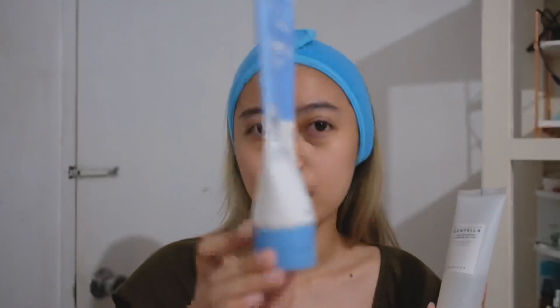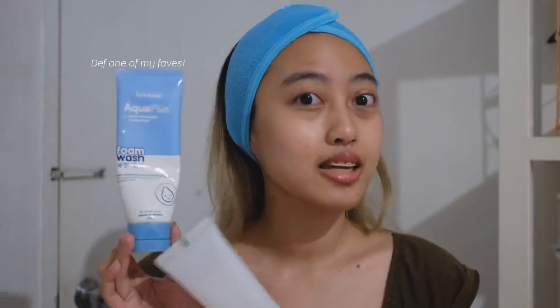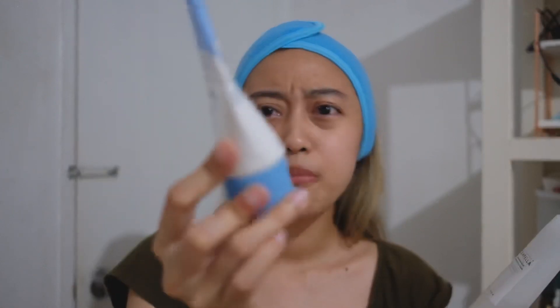By the way guys, if napanood yung updated skincare routine ko last year mga bandang November, ang aking facial cleanser is this one — the Hialu Aqua Plus. As you can see, pa-ubos na to. In-stop ko na siyang gamitin right now kasi yung kapatid ko si Marvin nagiging dry yung skin niya dahil sa face masks. So parang binigay ko na to sa kanya. Imagine, last year pa to, tapos meron pa rin.